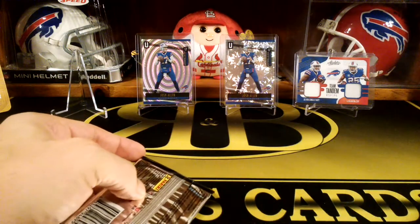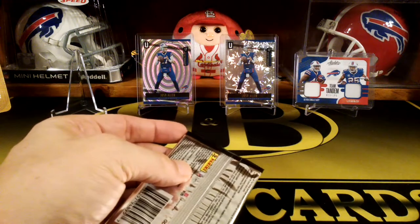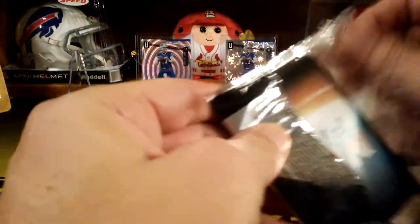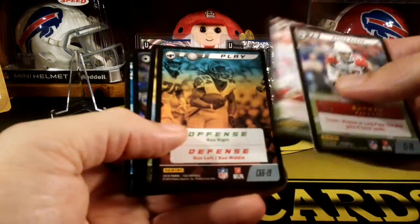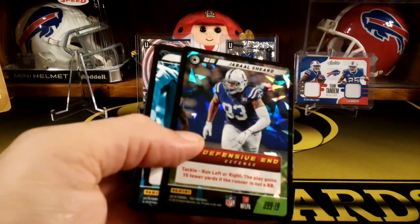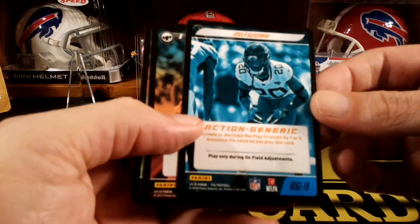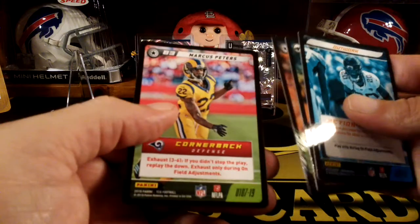Oh sorry, I have one pack left over here — last pack. Let's see what we got. When I end up playing this I'll let you guys know how it is — it looks like it would be a lot of fun. Some commons. Oh, there's another cracked ice in the last pack — Jabal Sheard, uncommon. I just love the cracked ice, it just looks cool. Oh, and another rare action card. And a play card — Bradley Chubb and Marcus Peters.